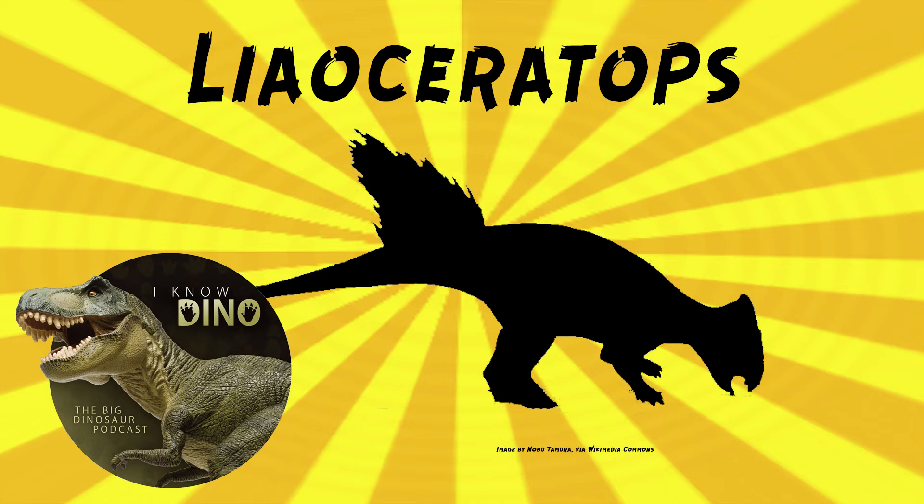The holotype includes a nearly complete sub-adult skull. Other skulls have been found, including a juvenile skull and an even younger partial skull and jaw from a smaller individual. For that smaller individual, there was no skull roof or brain case or left cheek region, which could be due to a probably small predator eating its brain. I assume it was dead before its brain got eaten, but I guess we don't know.